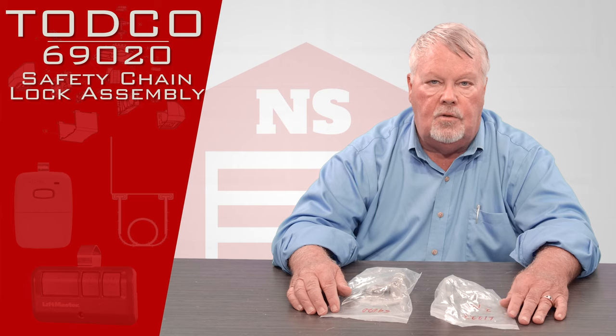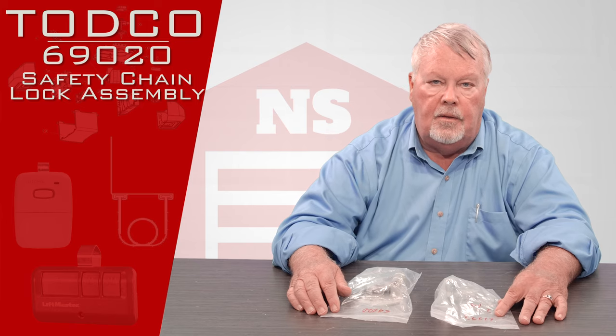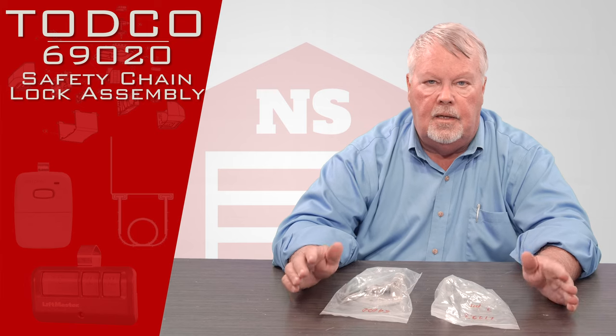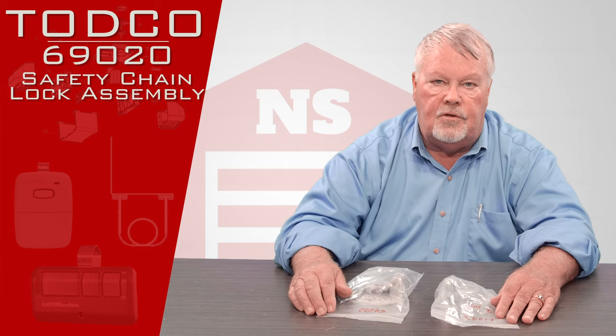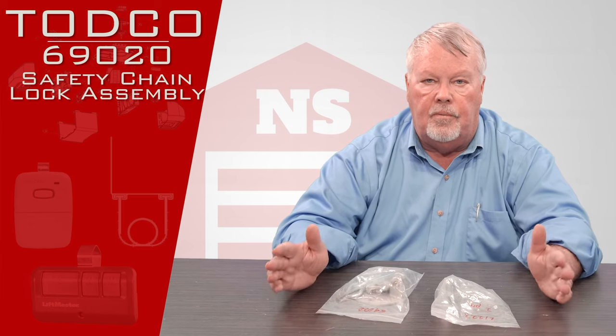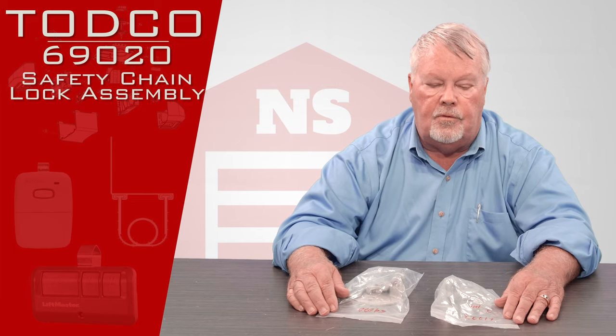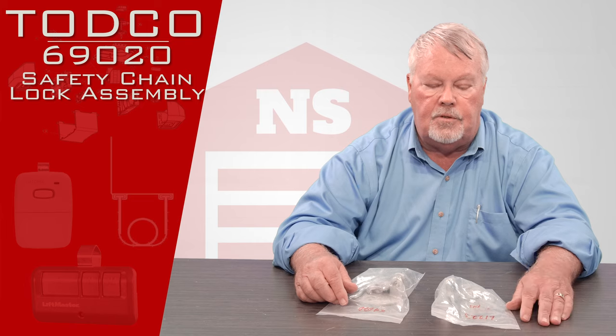TODCO stands for Truck Overhead Door Company. They are a division of the Overhead Door Corporation of Dallas, Texas. They are the largest manufacturer of doors in the world, whether it be for residential, commercial, industrial, or for the back of trucks. They're number one.